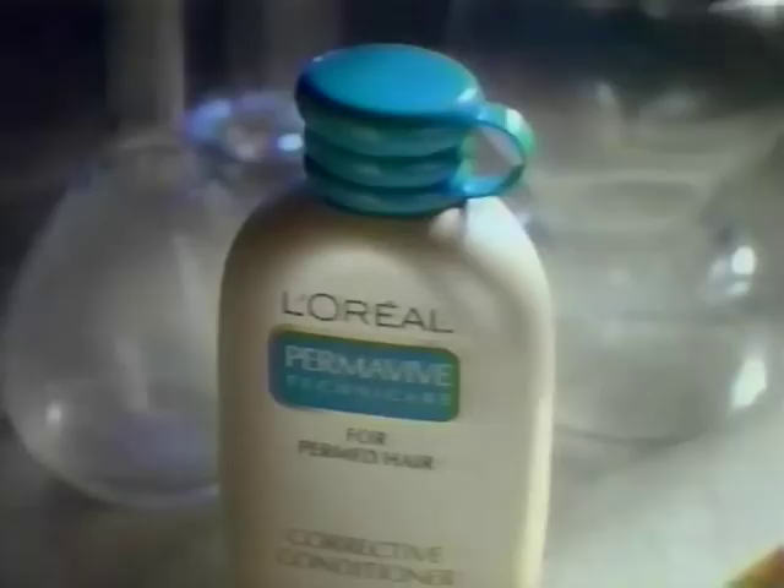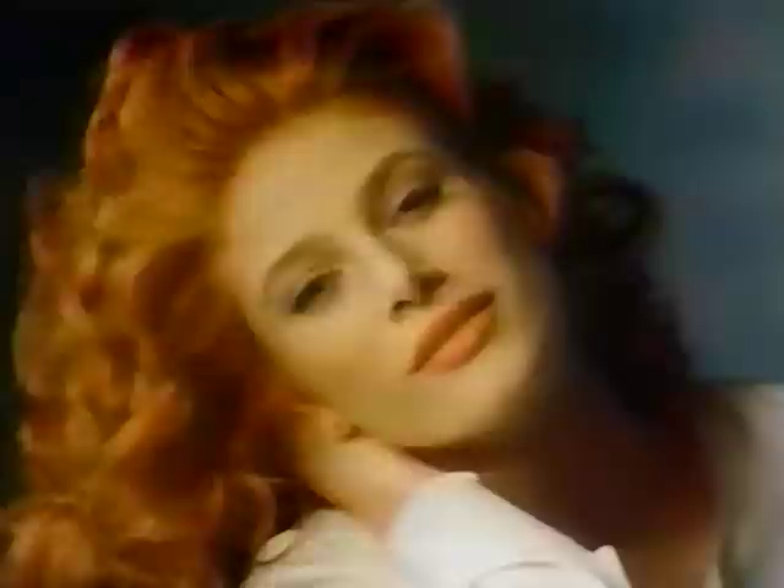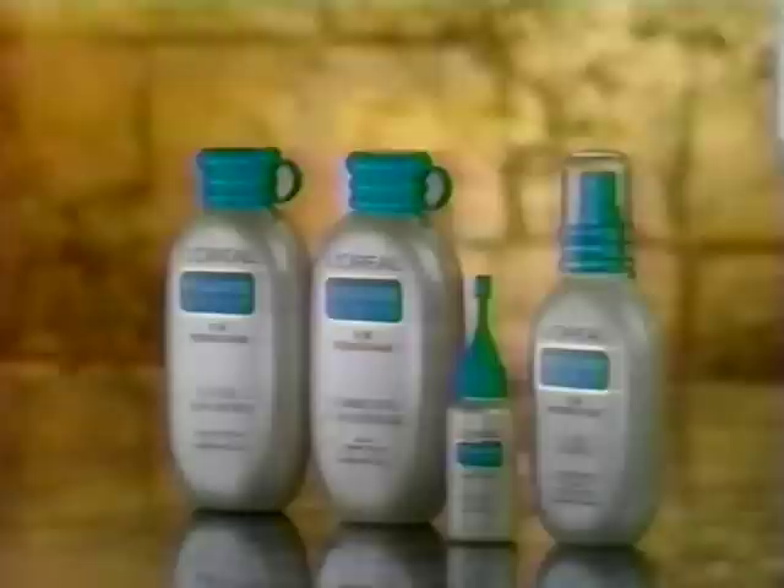Now that I've permed my hair, it needs special care. Introducing Permavive Technicare by L'Oreal — shampoos, conditioners, treatments with a unique polymer complex. A new science to bring back the healthy feel and help keep curls curly. Permavive: re-energizing, replenishing, re-balancing. Healthy curls, healthy hair. New Permavive Technicare by L'Oreal — advanced technology perm care.